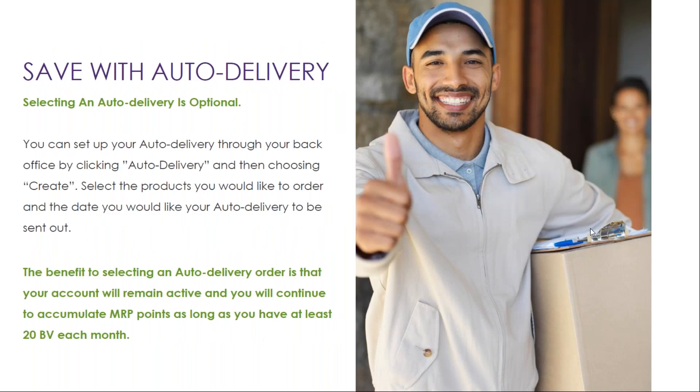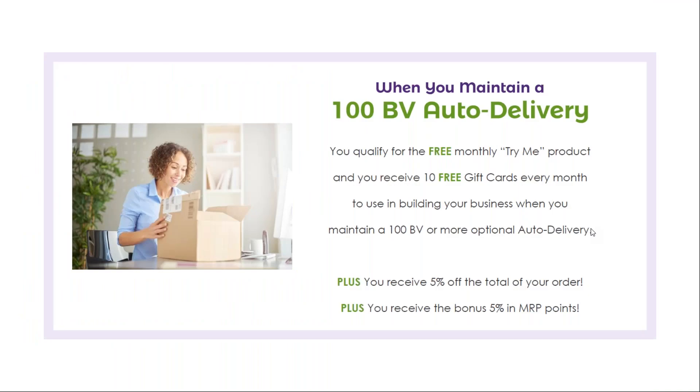Selecting an auto delivery is optional and you can set up your auto delivery through your back office by clicking auto delivery and then choosing create. Once you select the products you would like to order and the date you would like your auto delivery to be sent out, select process and that will set it up for you. The benefit is your account will remain active and you'll continue to accumulate MRP points as long as you have at least 20 BB each month. Plus you'll receive the additional 5% off your order total and the additional 5% back in MRP points. And when you maintain a 100 BB auto delivery, you also qualify for the free monthly TryMe product and receive 10 free gift cards every month to use in building your business.